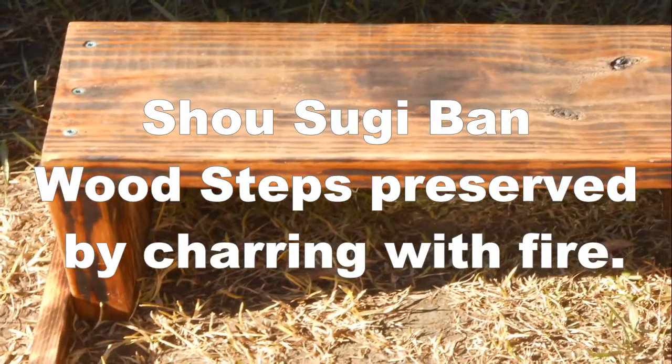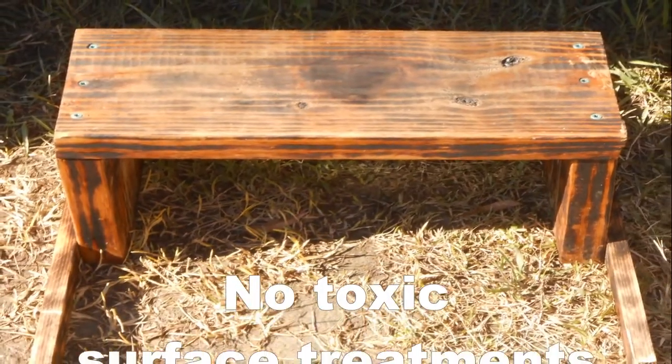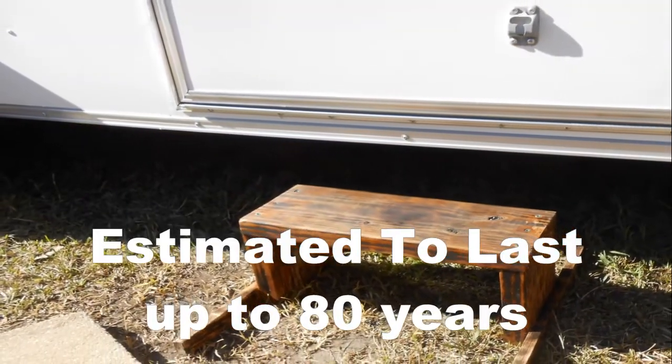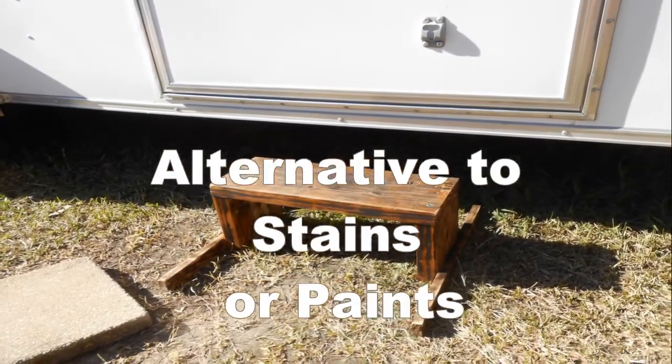Shou Sugi Ban — wood steps preserved by charring with fire. It is very low maintenance and naturally resistant to insects and moisture damage. This Japanese technique is known to last up to 80 years. We coated these steps with a coat of clear lacquer.